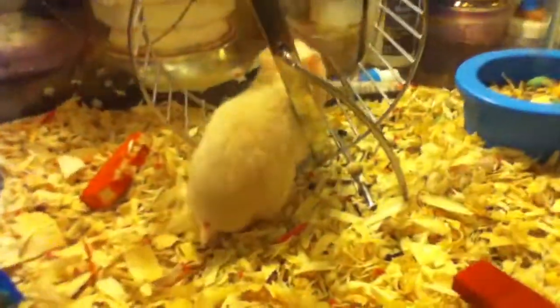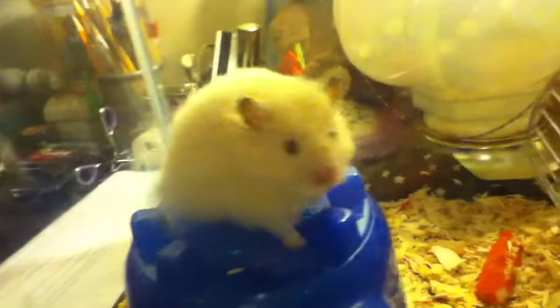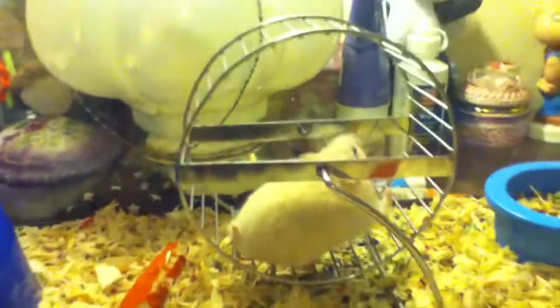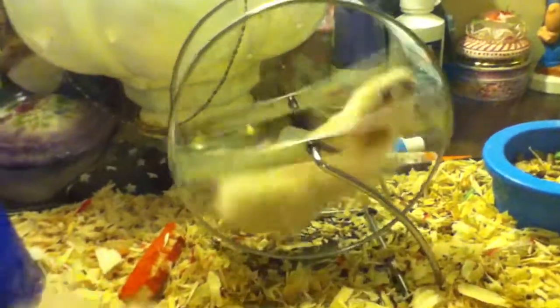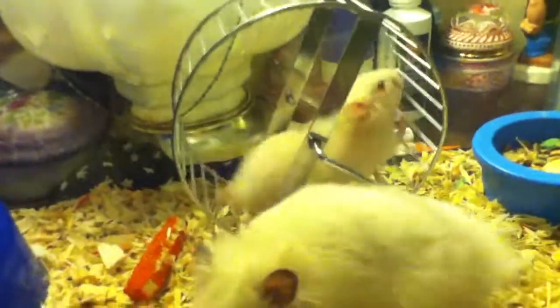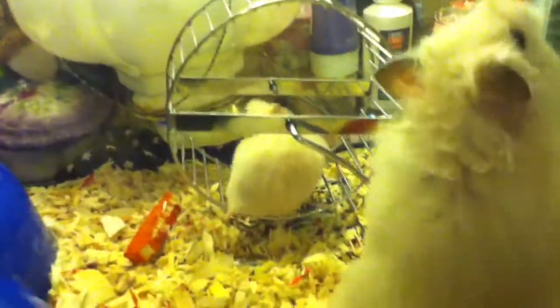That's the father — his name is Cloud. So basically, the mom was a short-hair and the father was long-hair, and you'll get a short-hair hamster that's poofy. A poofy short-hair like him. They're not actually white — this one's white but it depends on the individual.